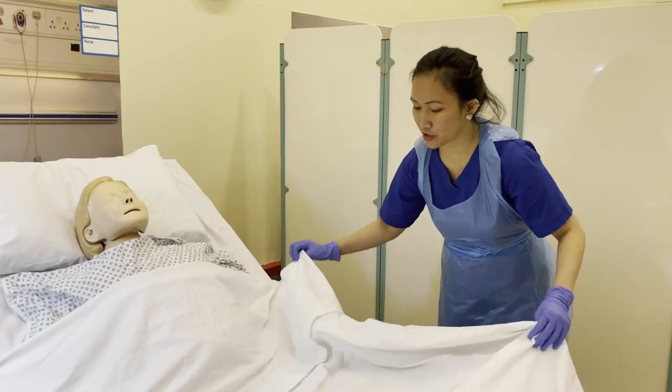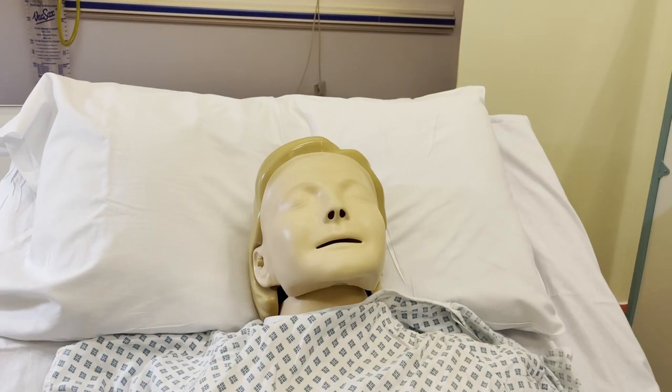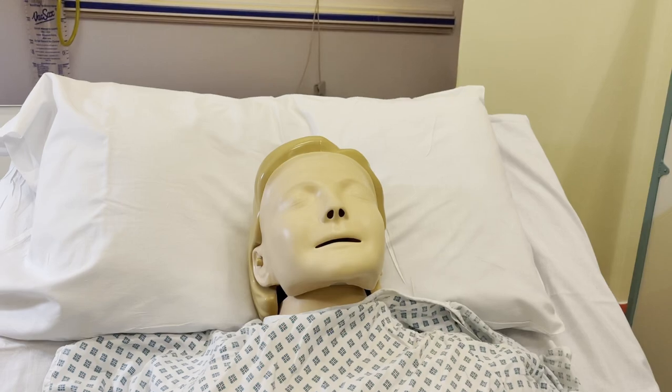Amelia, we are now done with the procedure. I'll just send the sample to the lab, is that okay? Alright. Amelia, do you have any questions? Okay, here's the buzzer — if you need anything, just press the buzzer, okay? Alright.